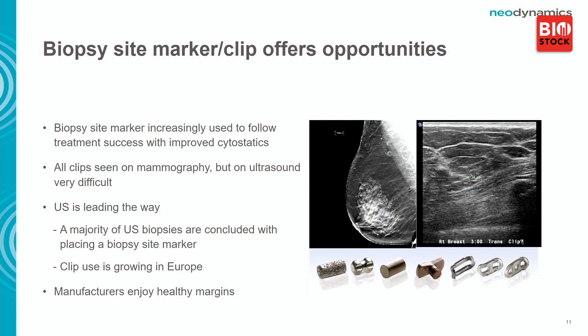Regarding the product portfolio: when you take a sample, you also use a clip to mark the place where the suspected cancer lesion is situated. You need to come back and check if the lesion has shrunk, and also to remove the surrounding tissue. Today, clips are visible on mammography but very hard to find on ultrasound — which is frustrating. Manufacturers also enjoy good margins on these products.